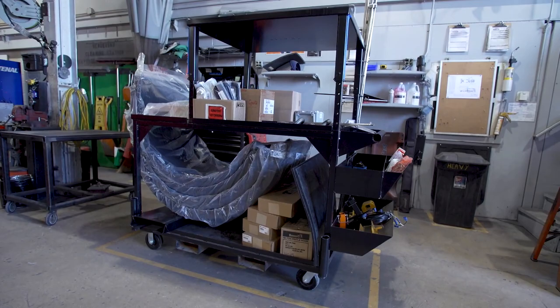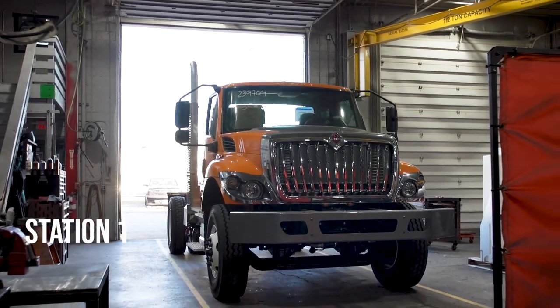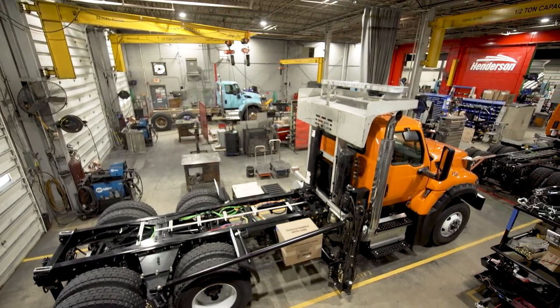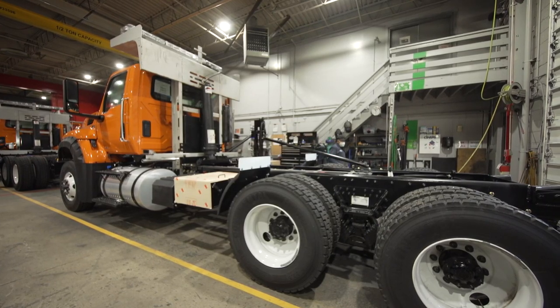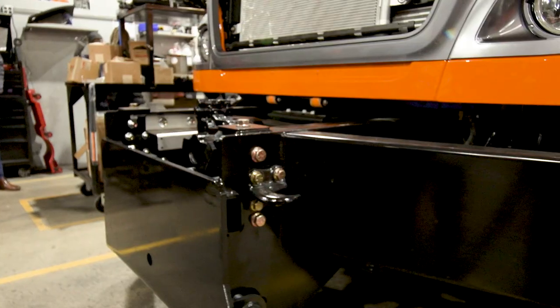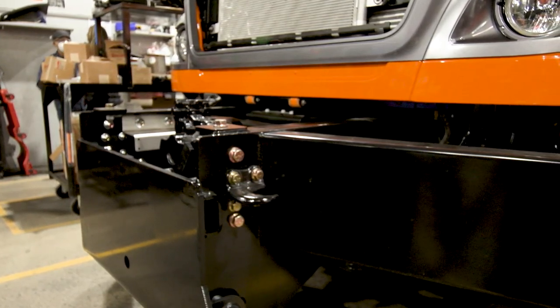The job cart will follow the truck right down the production line, and our trained associates take what they need off the cart to complete their step in the overall process. Once the cart is in place, the incomplete chassis enters the first operation. We call the start of our assembly line the heavy station. The dedicated heavy team is specialized in attaching all the substructure required to install equipment further down the production line, such as the plow, the dump body, and the spreader.